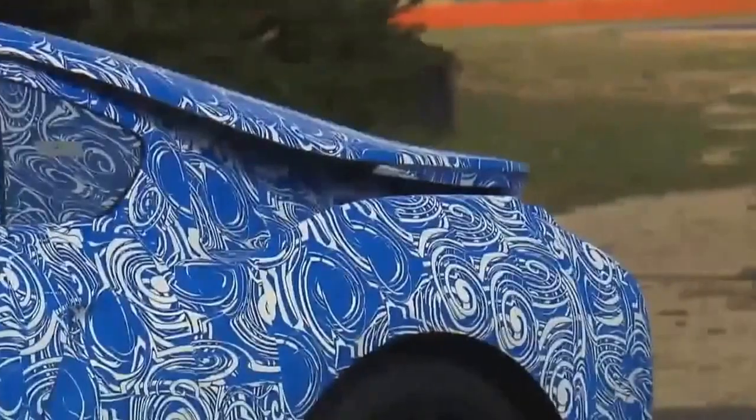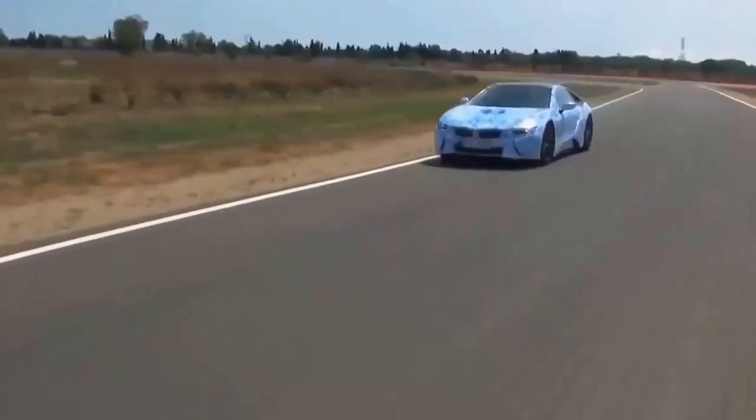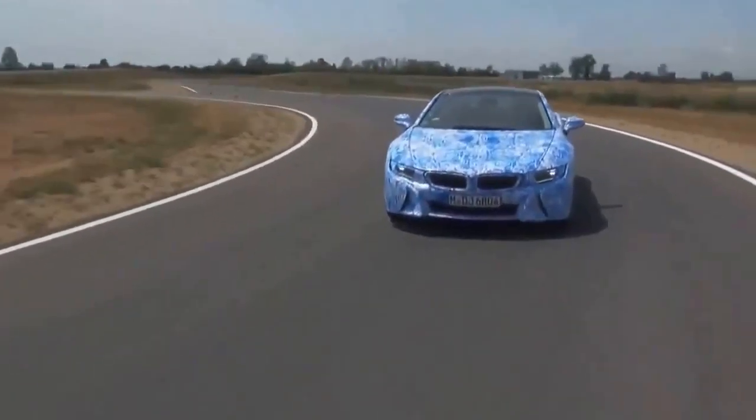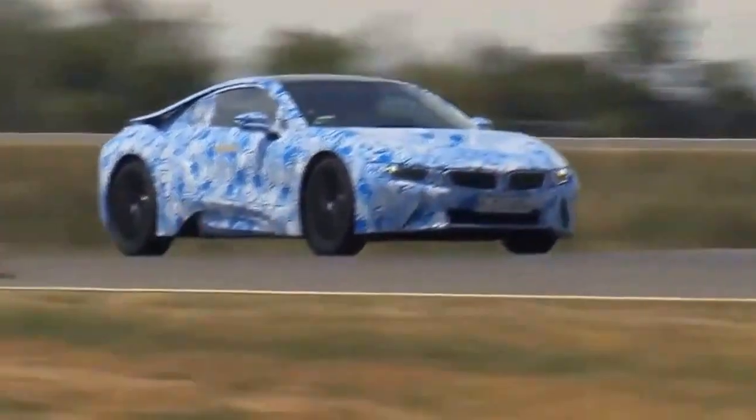Until now, this was the only way you could see it — the new i8 model from BMW, a hybrid sports car. Now for the first time, journalists from around the world had the opportunity to see the new BMW in action on the company's test track in Miramas in the south of France.